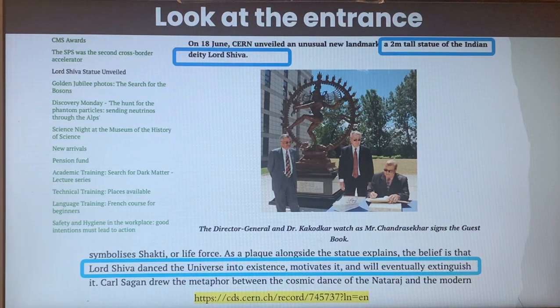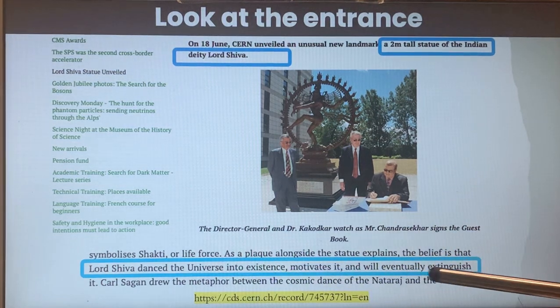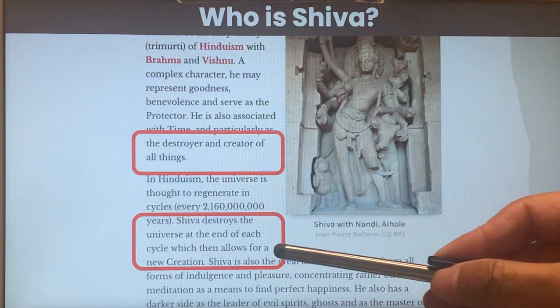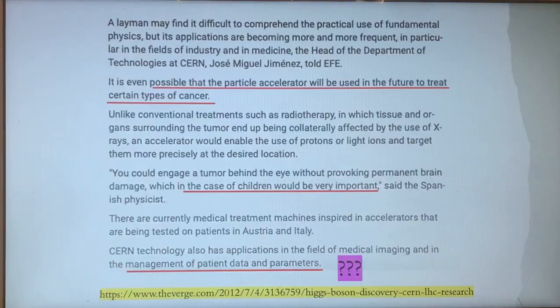Look at the entrance: there is a two-meter tall statue of the Indian deity Lord Shiva. Shiva is dedicated to extinguishing life, destroying things, and creating destruction after cycles on earth. So again, perhaps a coincidence, perhaps not.